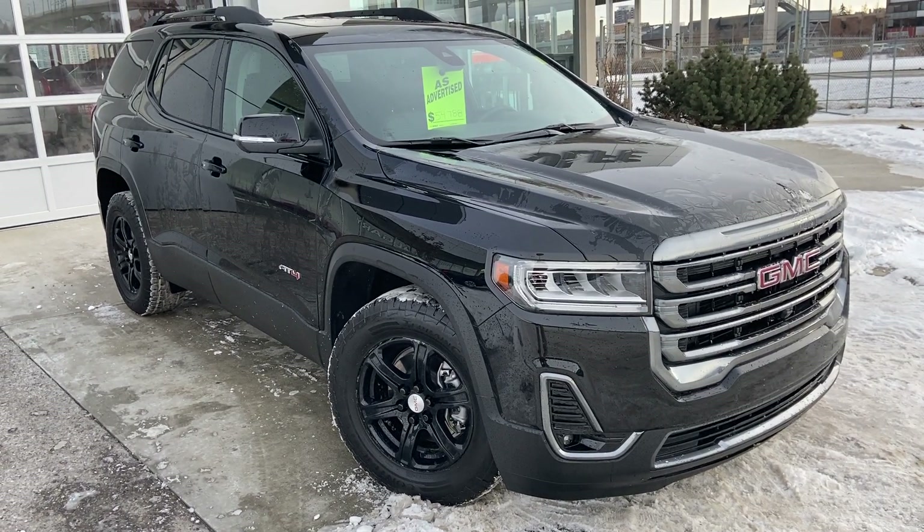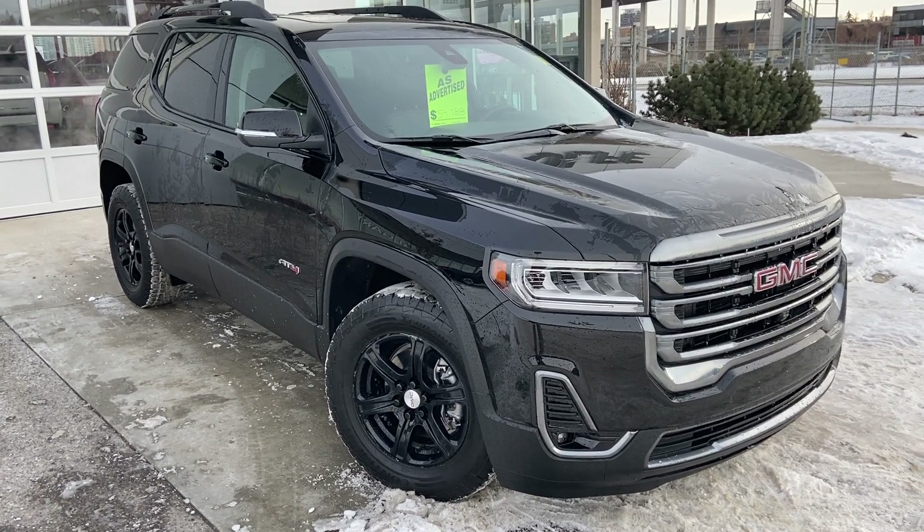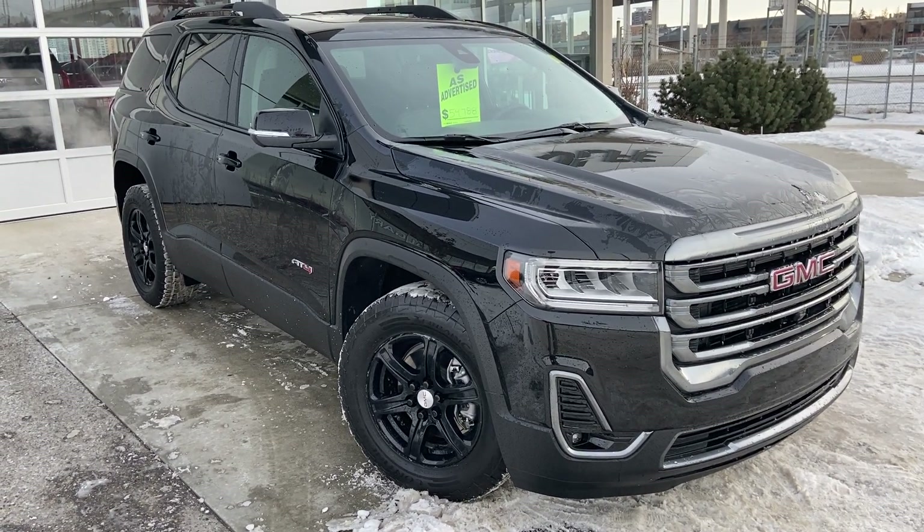Welcome to the 2021 GMC Acadia AT4, powered by a 3.6-liter V6 engine mated to a 9-speed automatic transmission.